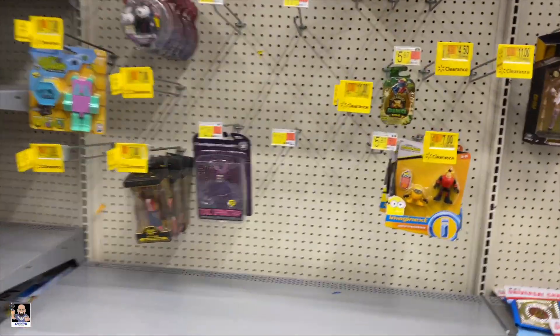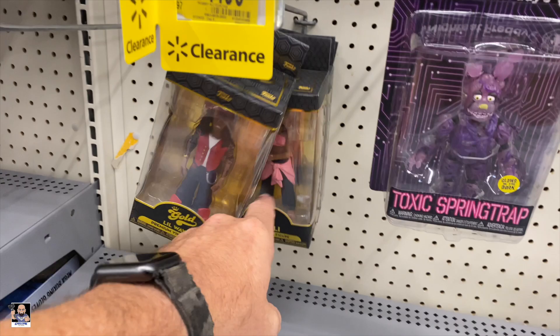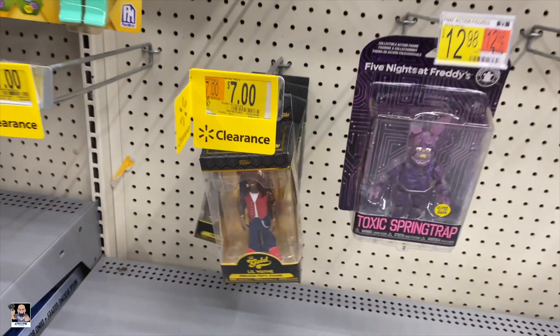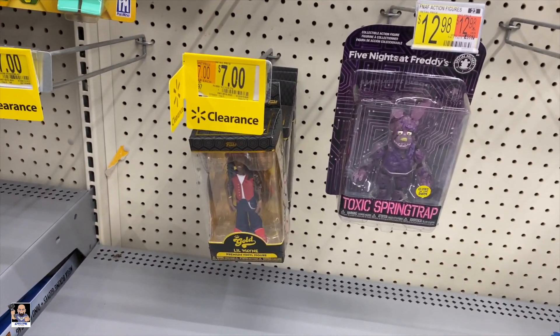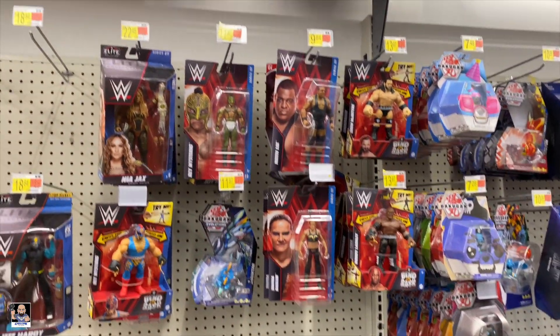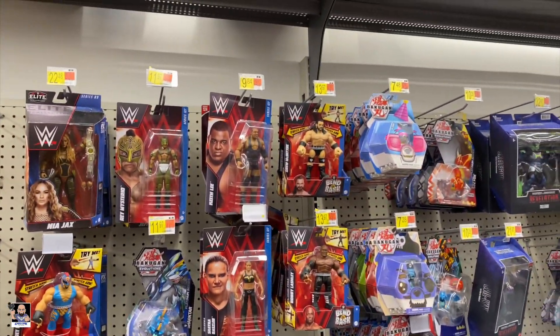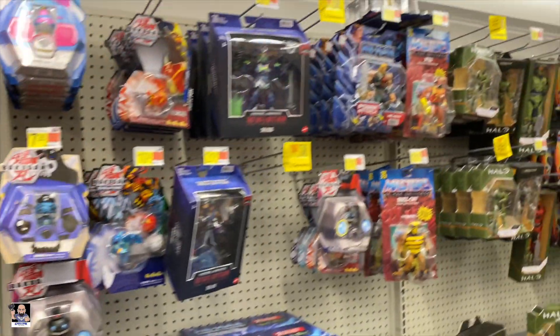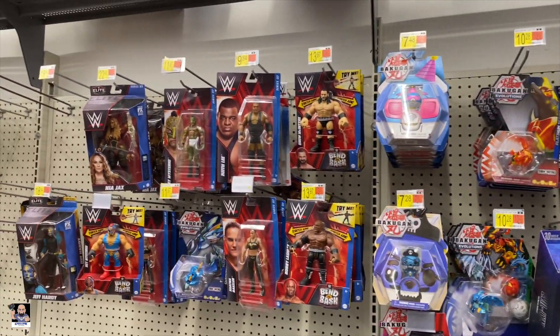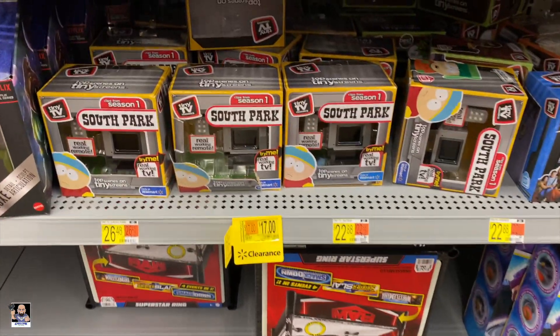We got a little mini clearance section here. I think it's funny that these are over here on clearance, but the ones over there aren't. Do they have any Lex Luger? I finally know that the Lex Luger in the red trunks is a chase. I'm learning, thanks to social media.